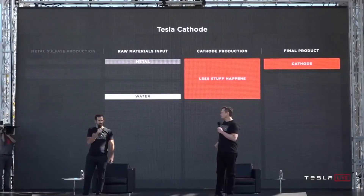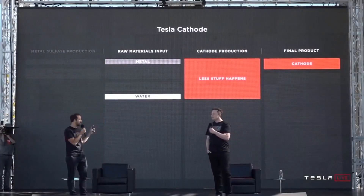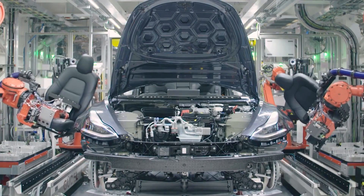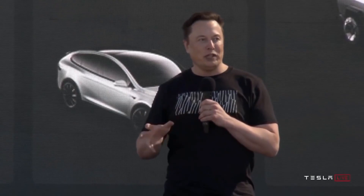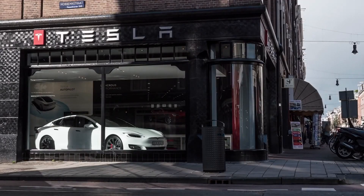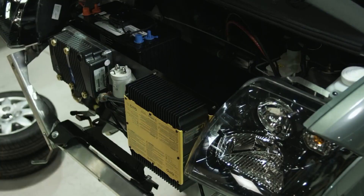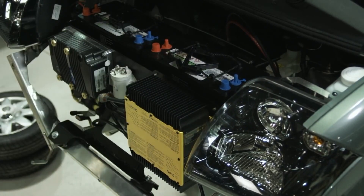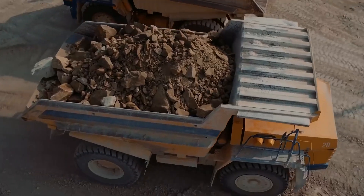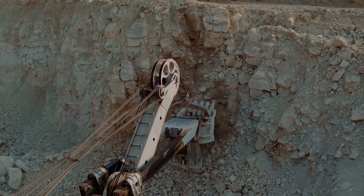StoreDot, the pioneer of extreme fast-charging battery technology for electric vehicles, reveals its groundbreaking silicon-dominant technology applied in extreme fast-charging (XFC) cylindrical cells. In a world first, the company demonstrated a prototype 4680 form factor that is fully charged in just 10 minutes. StoreDot's XFC cylindrical cells utilize the 4680 format — increasingly favored by global carmakers — and have been in development for over three years.